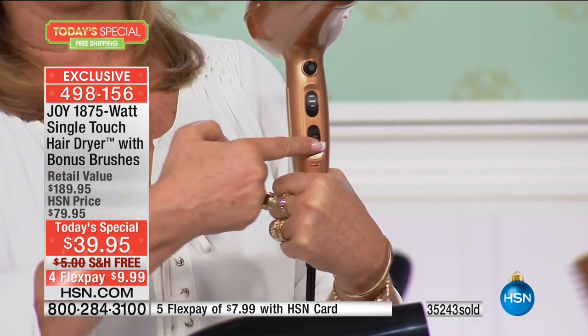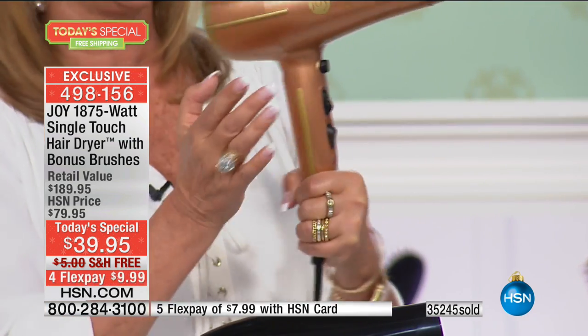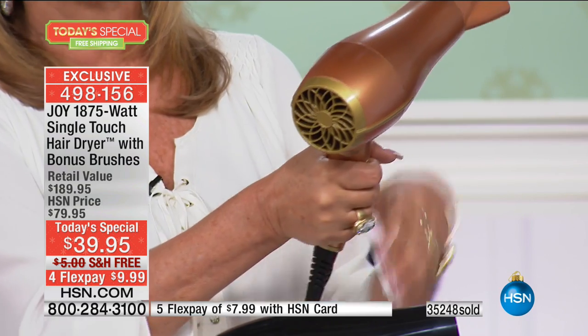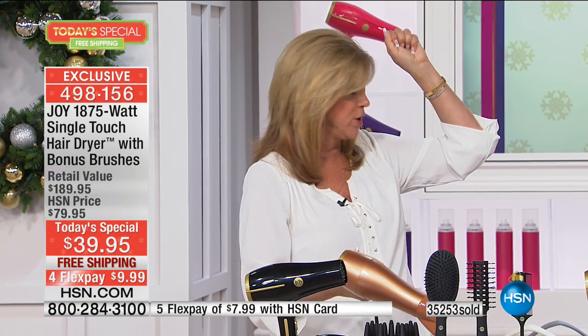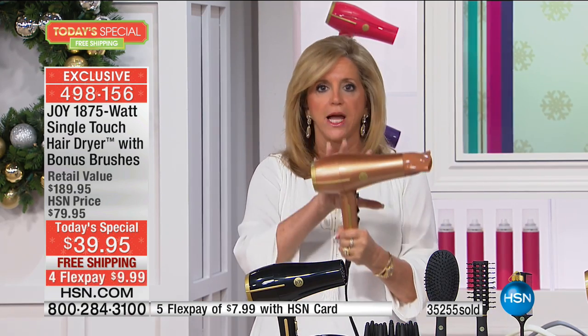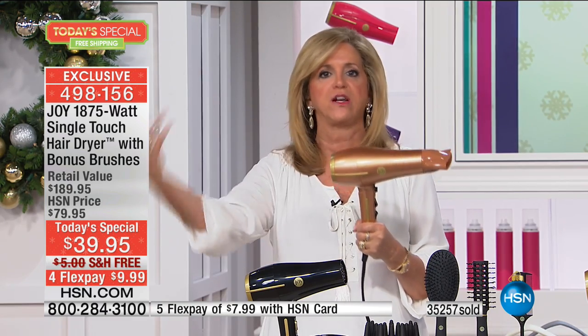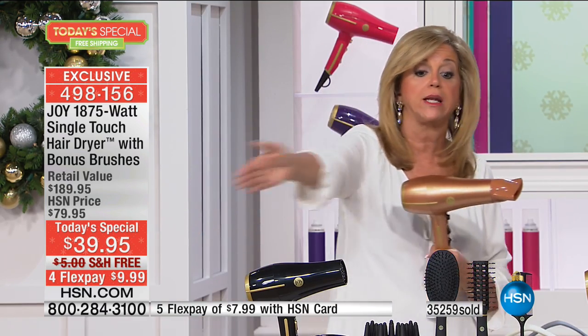No hair dryer in the world has it. You have your buttons for your settings - once you set it to hot and high, you don't have to fiddle with them again. You just grab it, do your hair, phone rings, put it down - you don't have to turn it off. It's lightweight, it's quiet - 1875 watts, professional strength. You are getting a whole salon with it. Nine-foot cord, DC motor makes it quiet and lightweight at just over a pound.